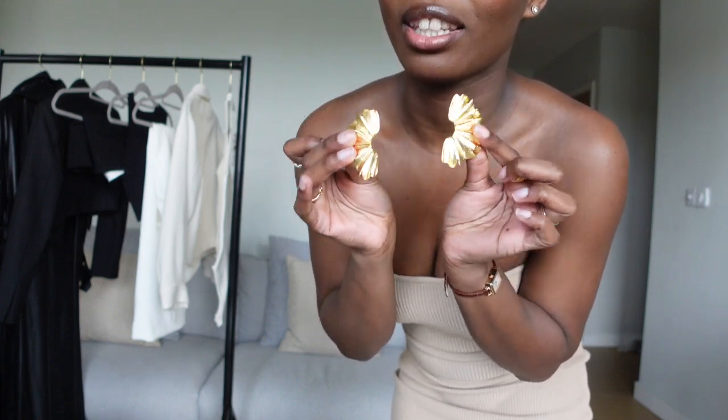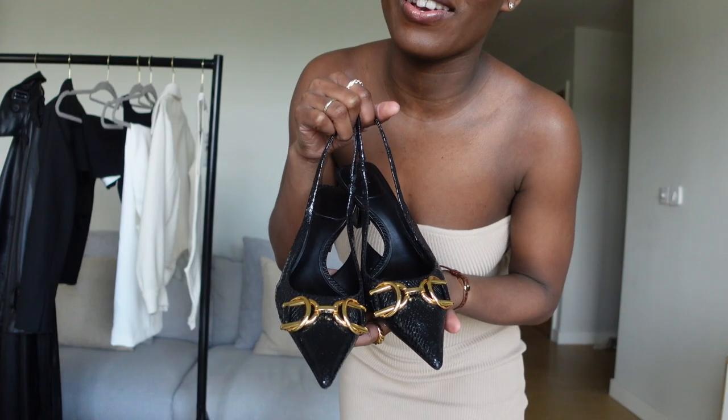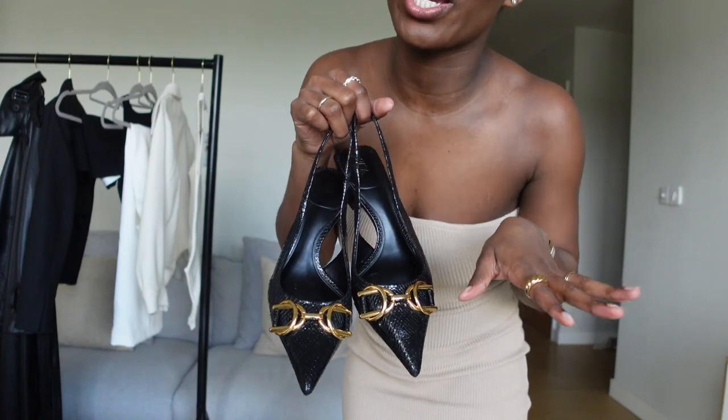Hello, welcome back to my YouTube channel! I hope you're all doing well. If you're new here, my name is Rabia. In today's video I'm going to be showing you a spring Zara haul. I bought a bunch of items from Zara — as you know spring is approaching — so I'm going to show you what I bought. This is my first Zara haul, so please don't forget to like and subscribe.